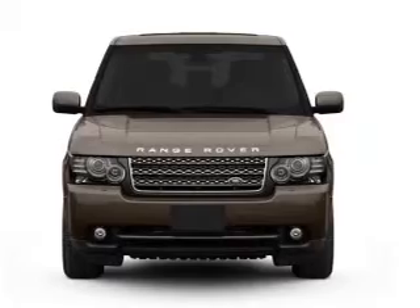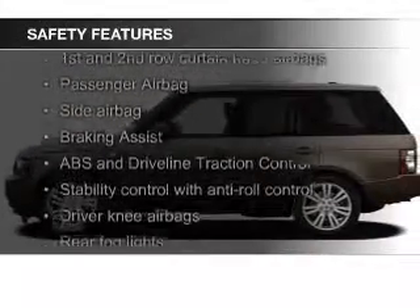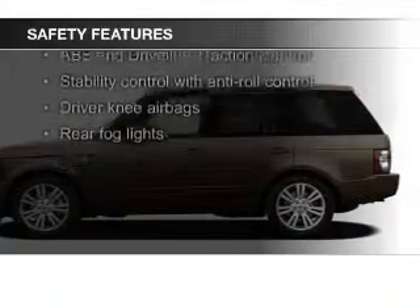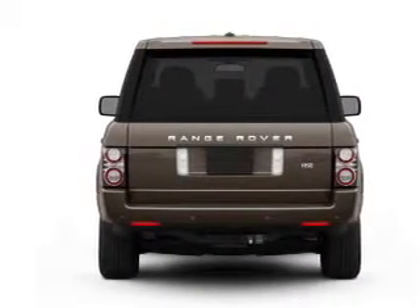Safety was made a priority with these features: a backup camera, xenon headlamps, fog lights, curtain head airbags, side airbags, and rain sensing wipers.